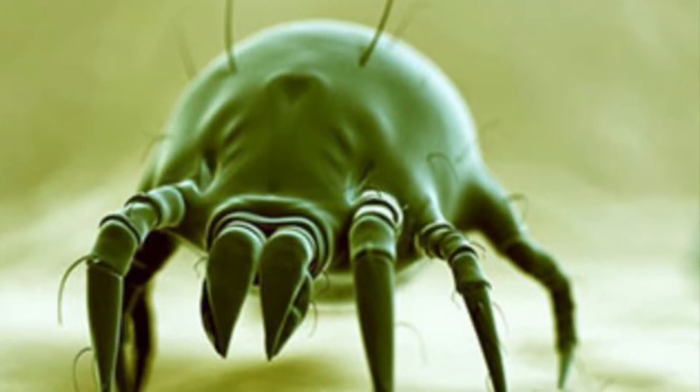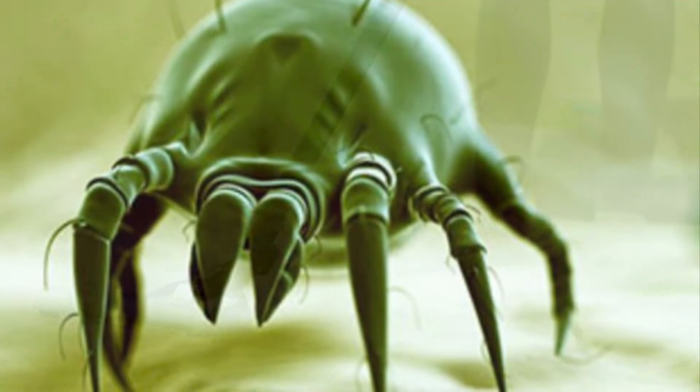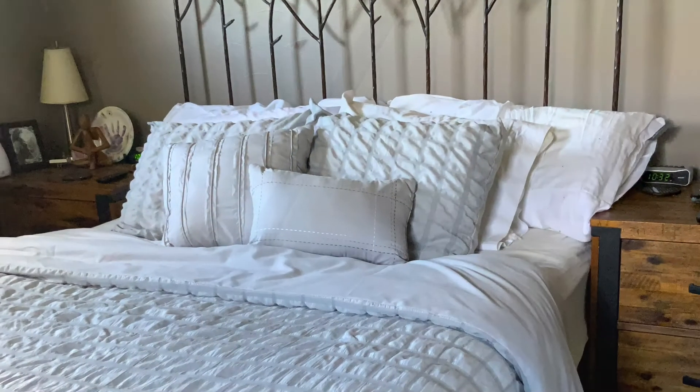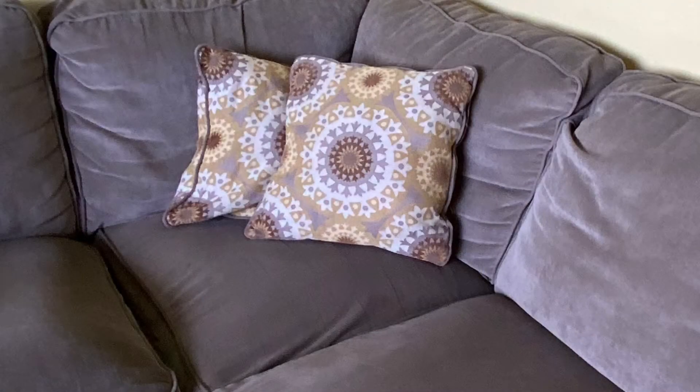Dust mites are microscopic pests that can trigger allergic reactions and asthma in many people. Hundreds of thousands of these dust mites can be living in our mattresses, bedding, upholstered furniture, carpets, and curtains in our home.